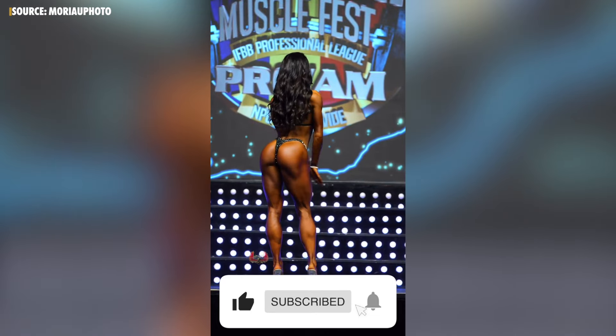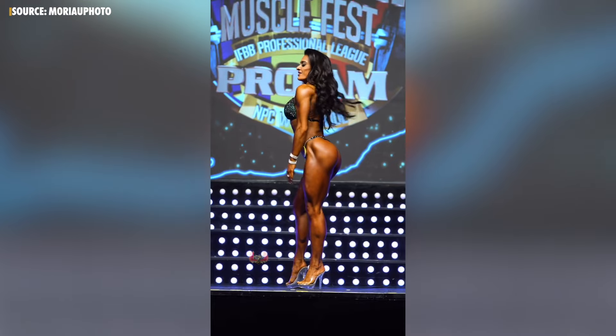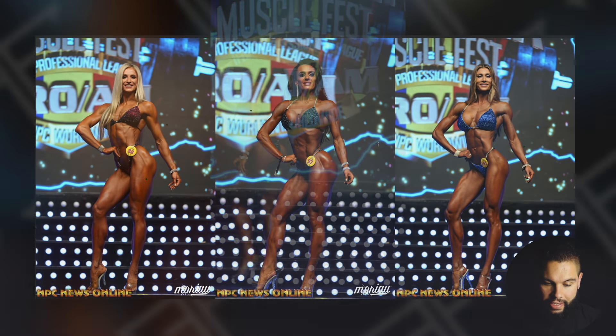If you're new here, hit the subscribe button, and if you like these types of videos give that thumbs up and drop me a comment. The more we can do with this, the more you're going to learn and the better you're going to do on stage — I promise you that.